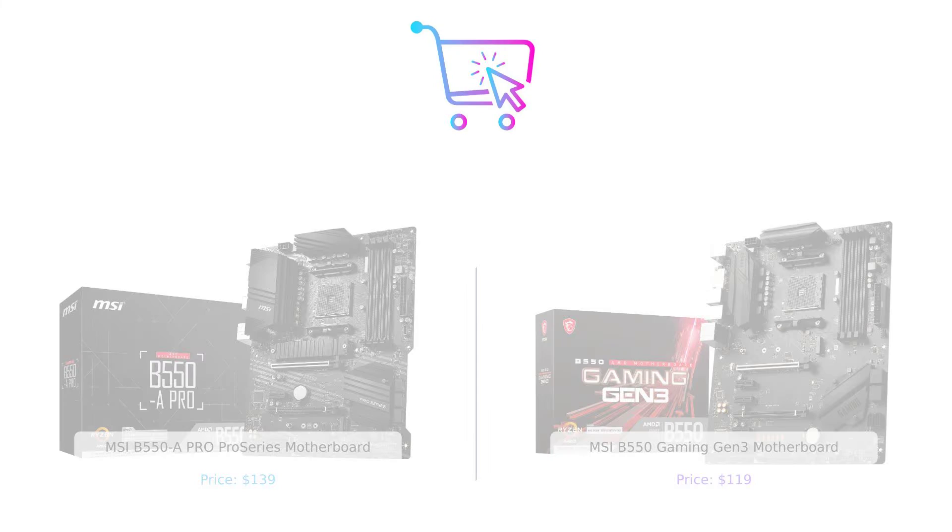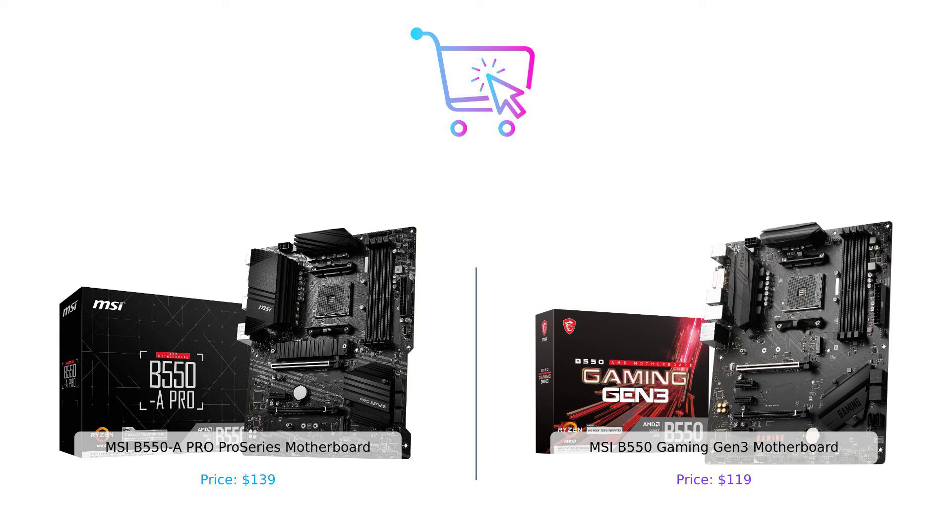And there you have it, folks. The battle between the MSI B550A Pro Series and the MSI B550 Gaming Gen 3 has come to an end. Both of these motherboards have their own unique strengths, so it ultimately comes down to your specific needs and budget. Don't forget to check out the links in the description for more information. At BuySmart, we're here to help you make smarter purchasing decisions. Stay tuned for more epic comparisons, and until next time, happy gaming!